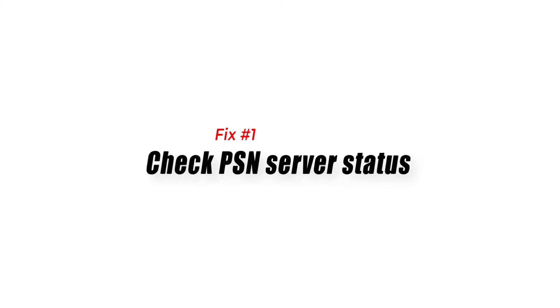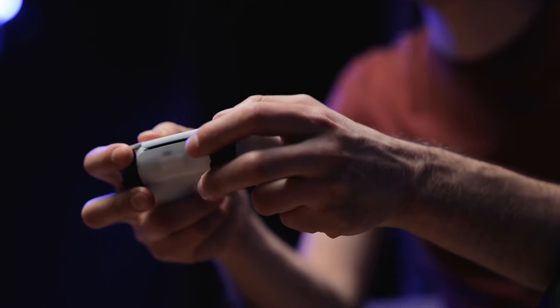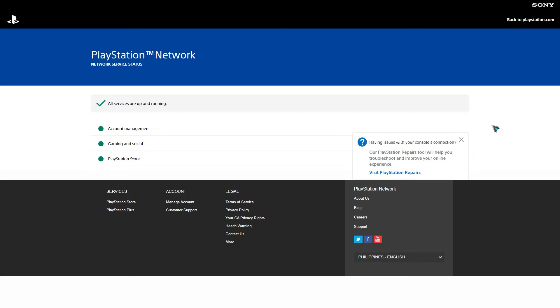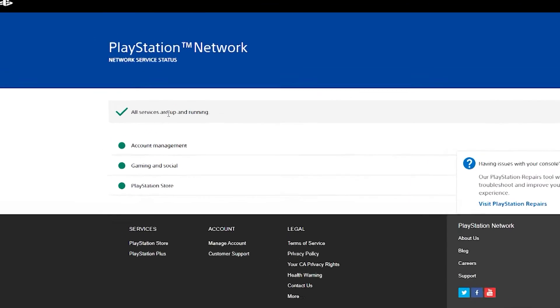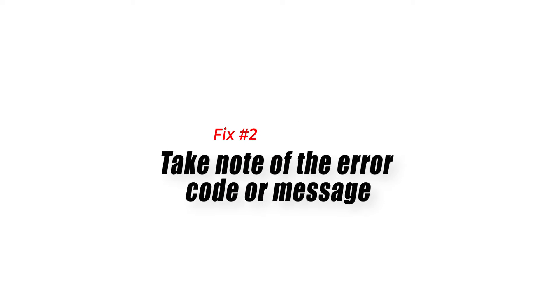Fix number one: check PSN server status. When dealing with any update issues, the first thing you want to do is ensure that it's not because of an ongoing server issue. You don't want to waste your time performing troubleshooting steps on your PS5 when the real issue lies with the PSN service. To check if all PSN services are running normally, visit the official status page.